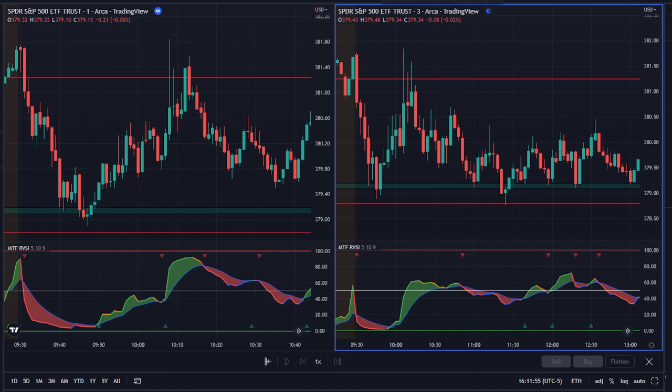Hello everyone, today is January 5th, 2023, and this is how I traded SPY today. There wasn't a video yesterday — I did not take a trade yesterday for FOMC; there was nothing there that I liked.